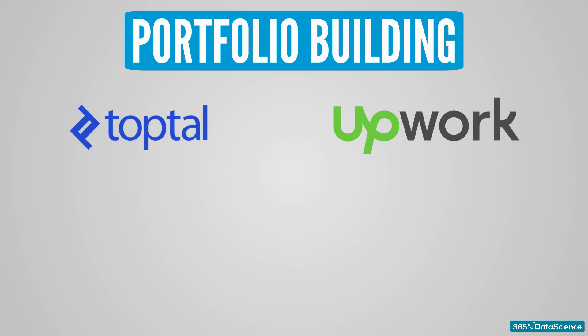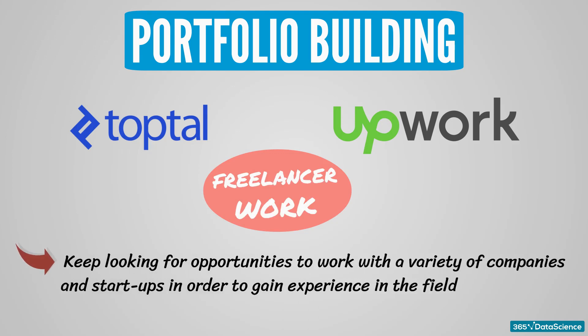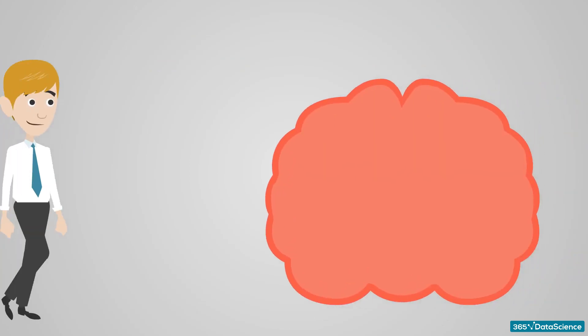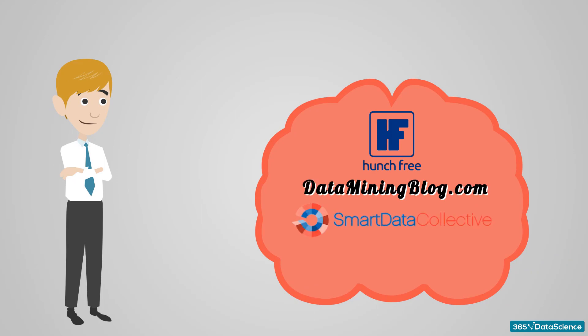Another great idea is to pick up side projects with platforms such as TopTal and Upwork. You can sign up as a freelancer and work with a variety of companies and startups to gain experience. It may be difficult to land a freelance project, but if you do, you'll be compelled to do your best and learn a lot along the way. Some other useful places where you can find data science resources are Hunch, Data Mining Blog, Smart Data Collective, and KD Nuggets.